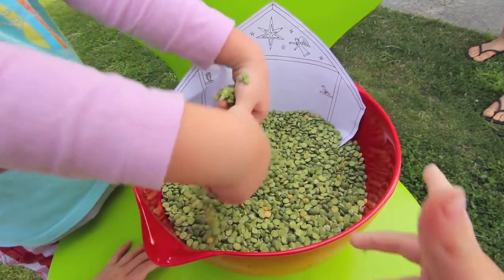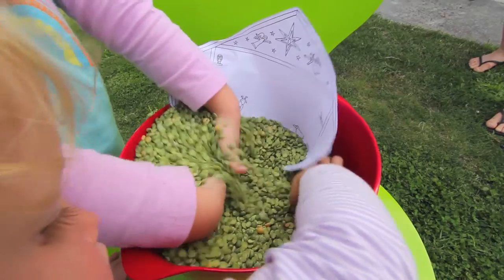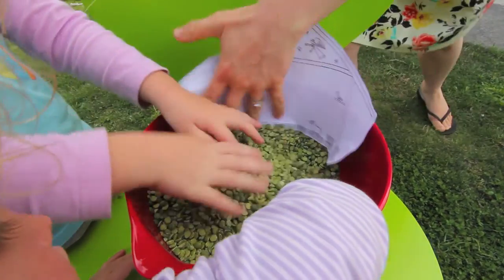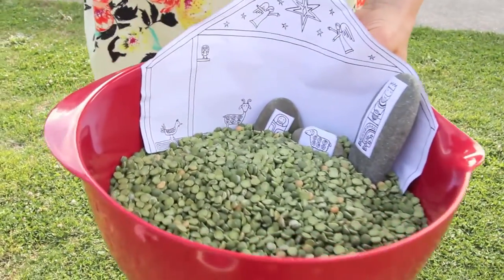The tactile sensation of raking their fingers through the dry peas was very soothing for the children. I used a number of sensory elements to make this a rich sensory play experience, thereby increasing the likelihood of information retention.